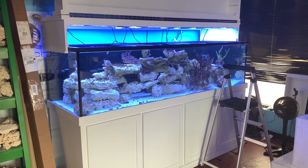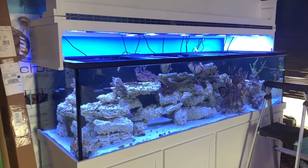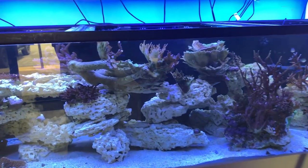They just installed this brand new Planet Aquarium display tank — it is 310 gallons and beautiful. Hey Planet, one of those would look really nice in the llama's lair. While I was in there, a gentleman was talking about installing one of these in his house, and it really got me thinking about a huge tank in the llama's lair.